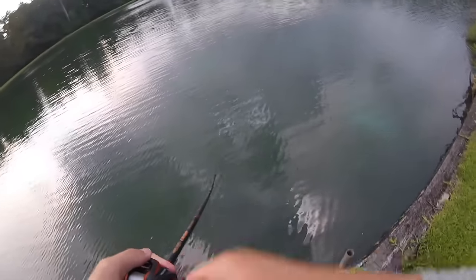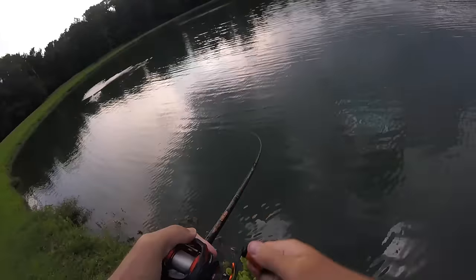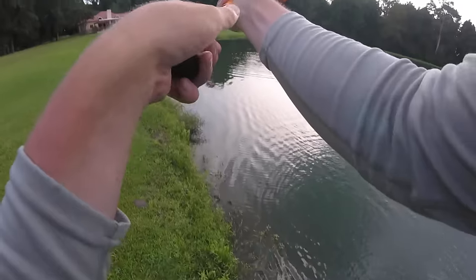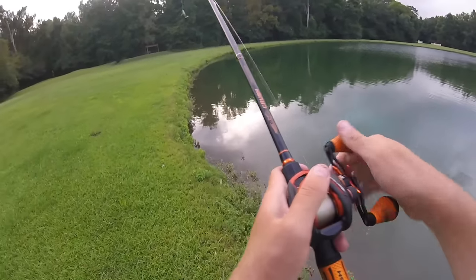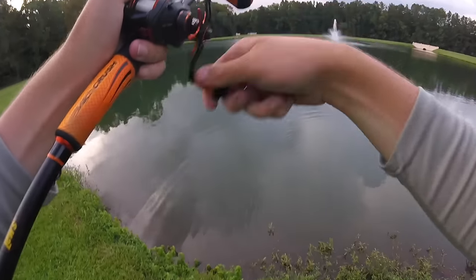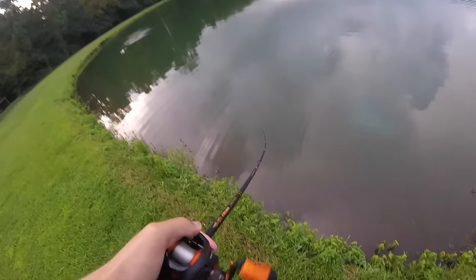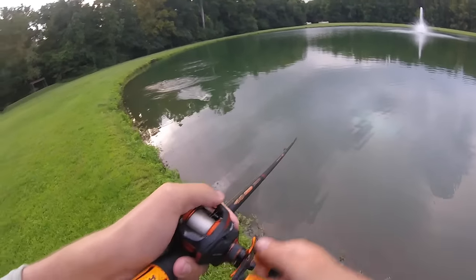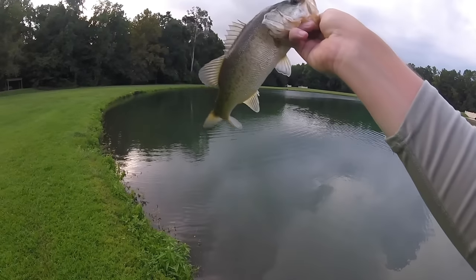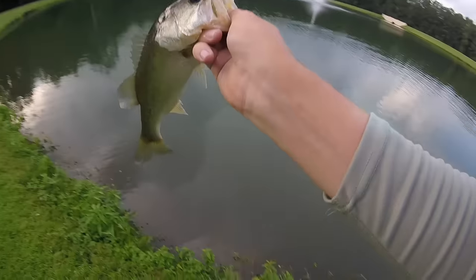Oh, that was him — that felt more like a bass hit. Yeah, that's a bass right here. Oh my gosh. Why is it the two bigger bass I've had have come off right next to my feet? It's a little bit of an upgrade, but not by much. I know there are double digits in here — I've seen pictures and seen firsthand some five and six pounders caught out of here. I'm looking for those guys but I'll take these in the meantime.